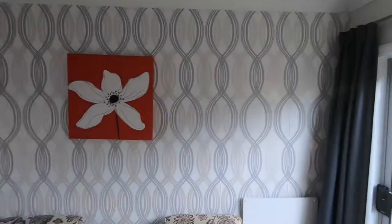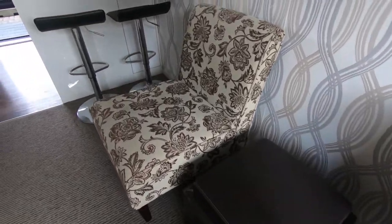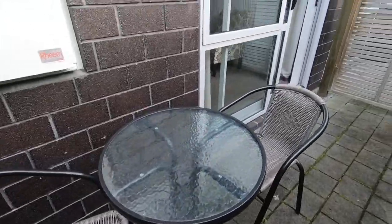All apartments are north facing to capture the sun, and the downstairs apartments have a small private courtyard. High levels of insulation, double glazing, and a wall heater will keep you nice and toasty.